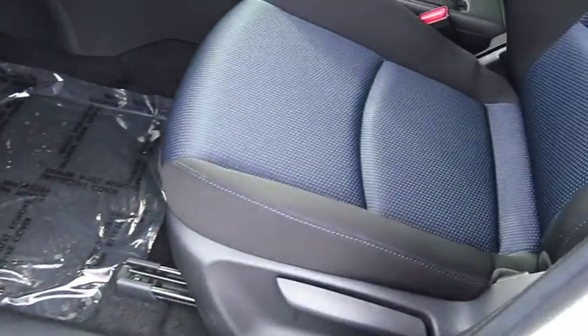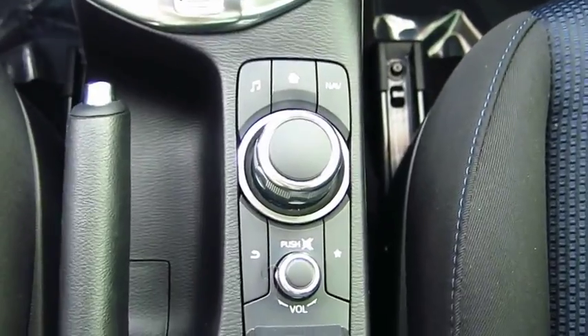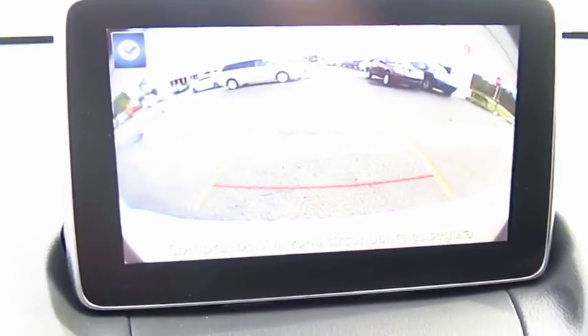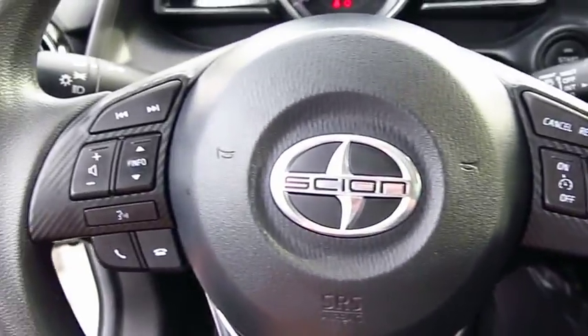Here are some of this vehicle's great options: traction control, anti-lock braking system, air conditioning, Bluetooth wireless data link for hands-free phone, power steering, cruise control, aluminum wheels, AM FM stereo radio, FWD, and rear defrost.